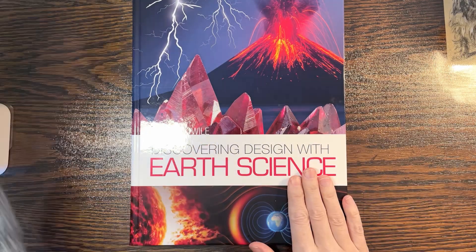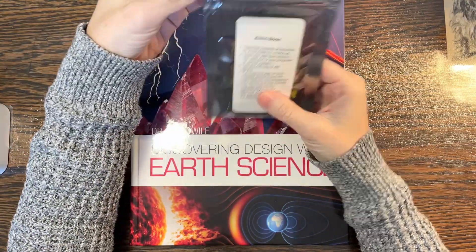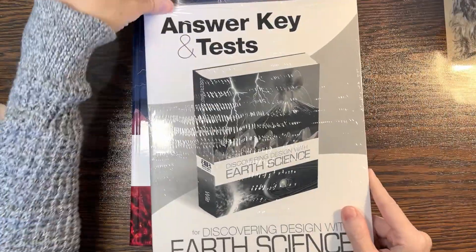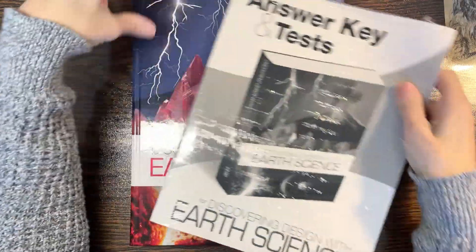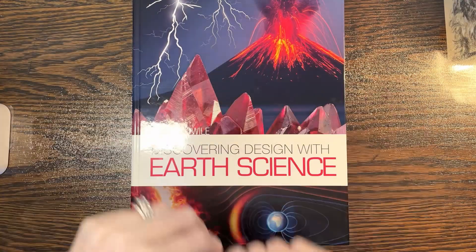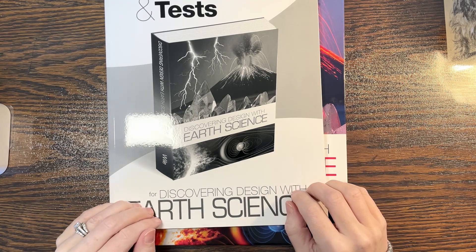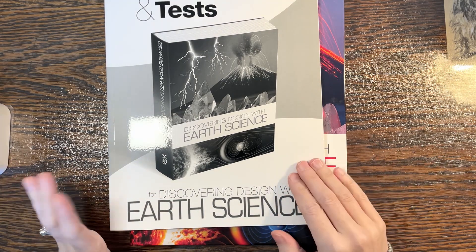So I bought this book and it came with a thumb drive for the audiobook — probably won't use it — and the answer key and tests. These two things together I believe were $79 without tax and shipping. The best place to buy is straight from the Berean Builders website or christianbooks.com — I believe the price was the same.